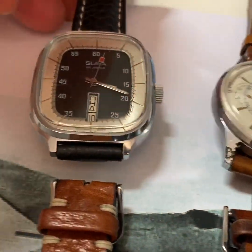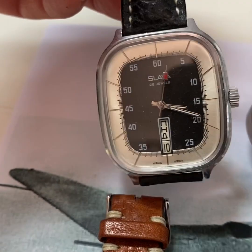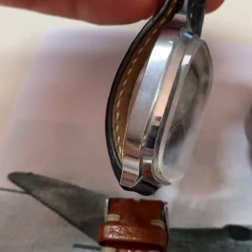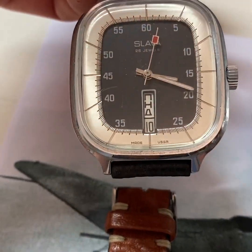And then I have the Slava Toneau watch, or square watch. It just has a very special 70s design. That's why I like it.